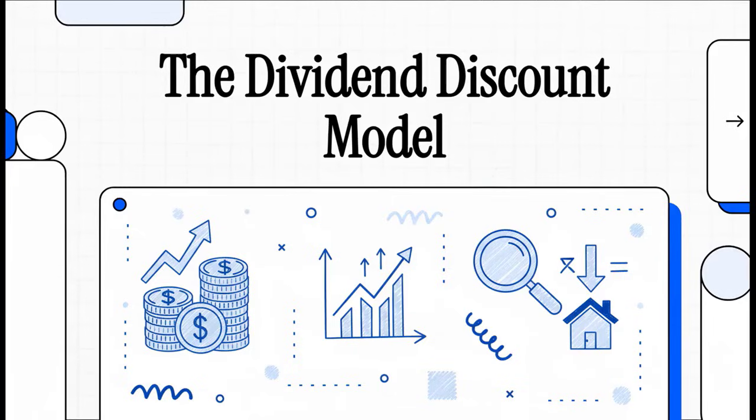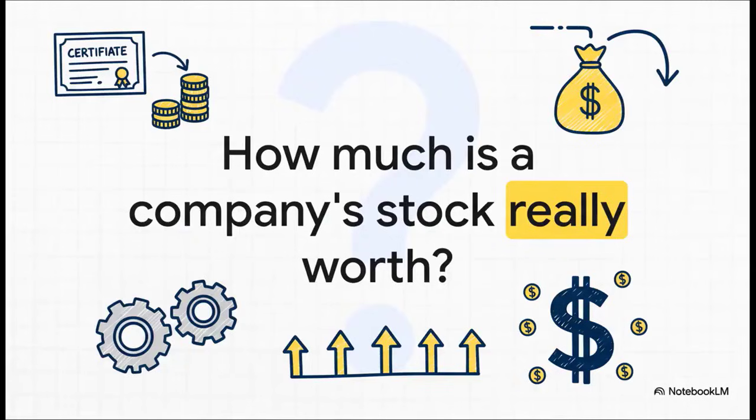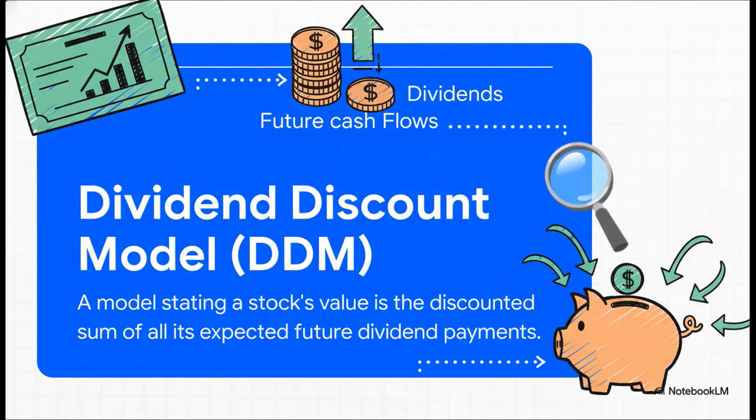Today on the explainer we're going to tackle a question that's right at the heart of investing: how much is a company's stock really worth? It sounds super complicated, but there's a powerful way to get an answer by focusing on the one thing a stock is supposed to give you as an owner — and that's cash. This is called the Dividend Discount Model, or DDM for short.